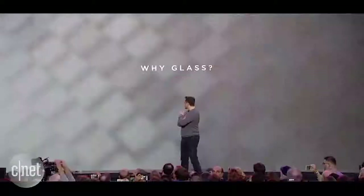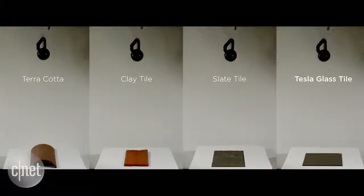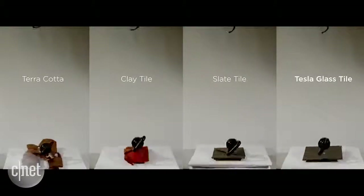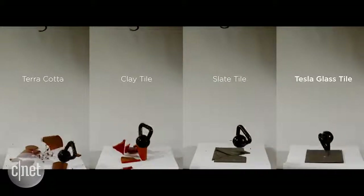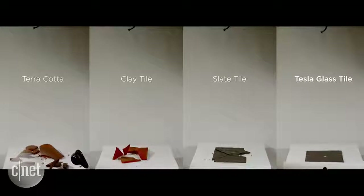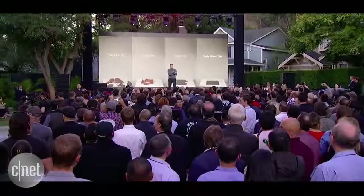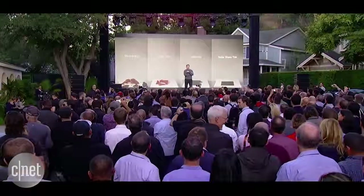As a demonstration, I'll show you what happens if you drop a big weight on a conventional roof tile and one of our glass tiles. The solar roof — we want it to look better, last longer, provide better insulation, and cost less, all things considered, than a conventional roof.